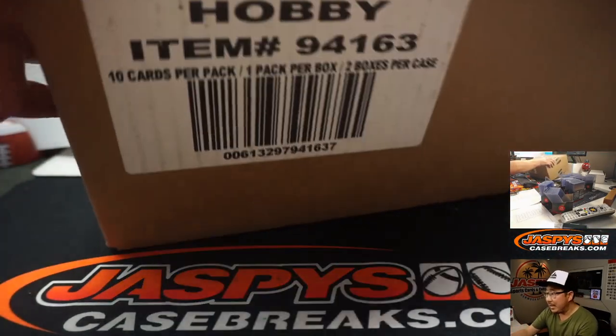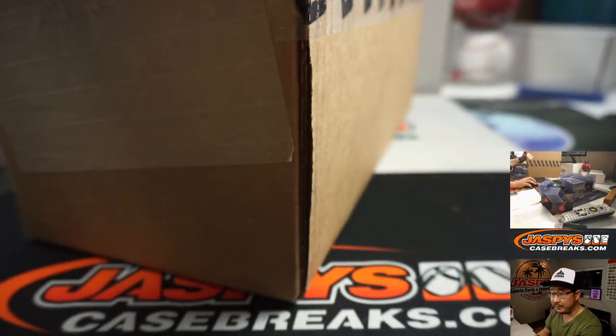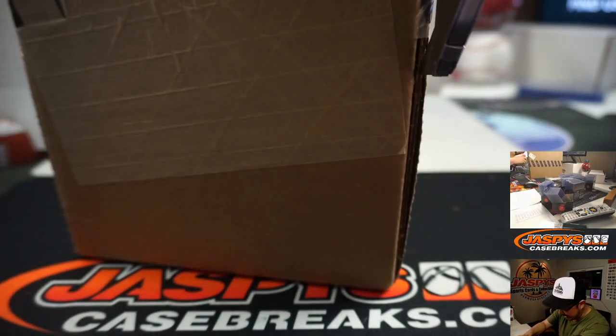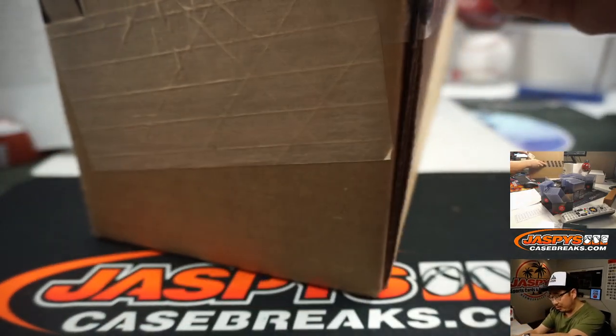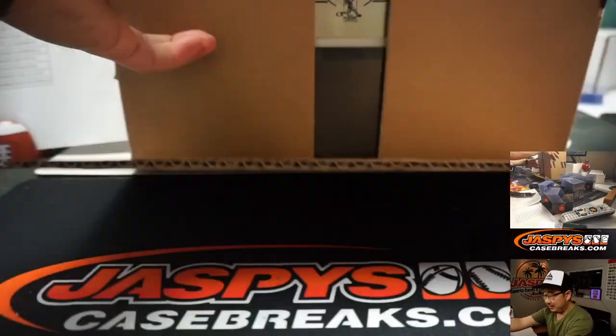Let's pop this fresh case open — 2019 Flawless Baseball. Good luck everybody, thanks to everyone for getting in. Baseball season, spring training games happening. Opening day in what — a month or so? Less than a month? Three weeks? It's close.